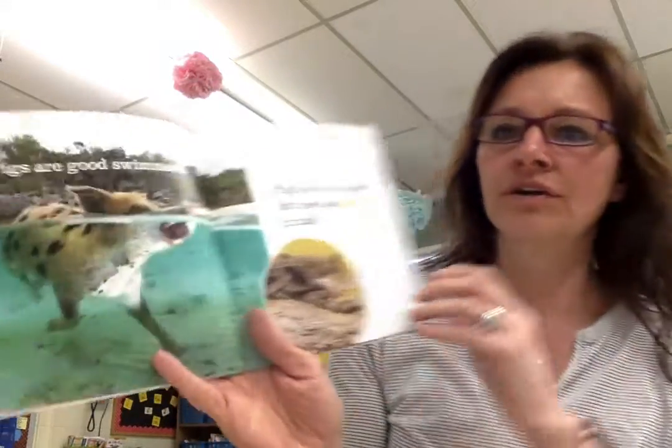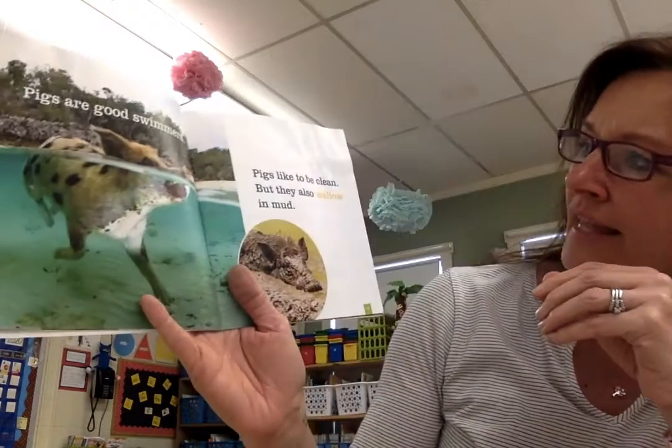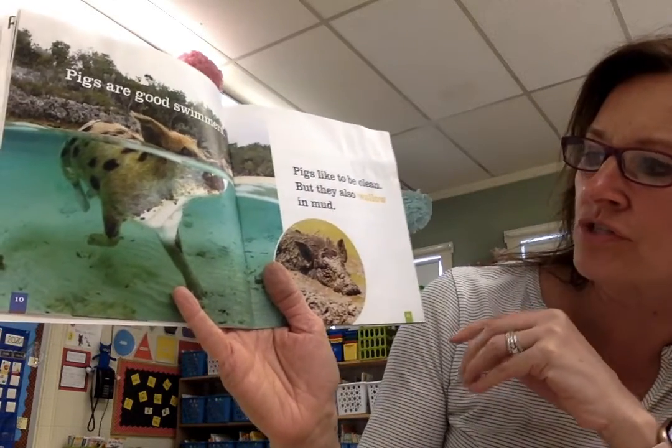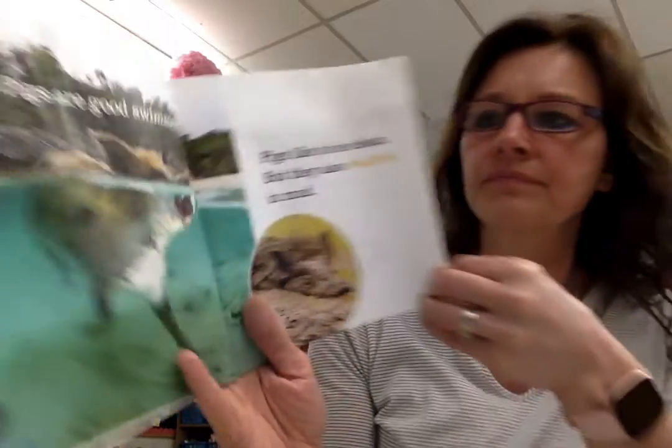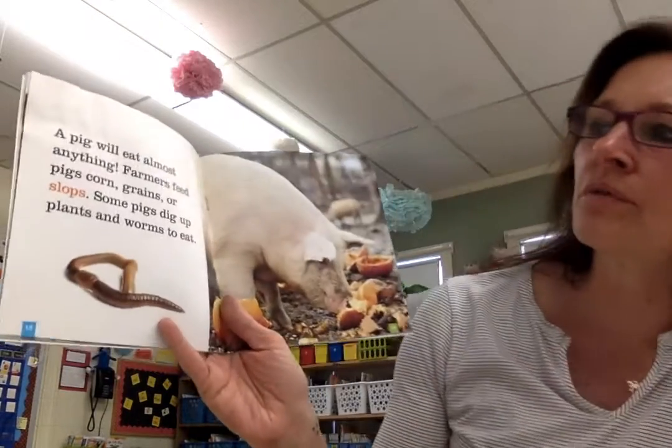Pigs are good swimmers. Pigs like to be clean, but they also wallow in mud. That helps cool them off. A pig will eat almost anything.